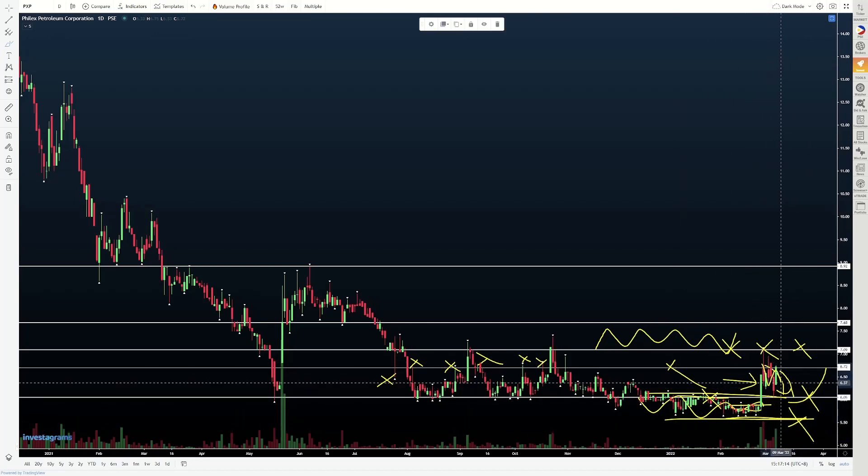So hopefully from here, as we consolidate, yung next move nito is to simply push higher. Again, if we can break tong 7 pesos to 7.10, our next target will be around 7.6 to 7.7. Then kung mabasag pa dito, we might come back and seek out tong mga highs na naiwan from before, all the way up hanggang around 8.9.